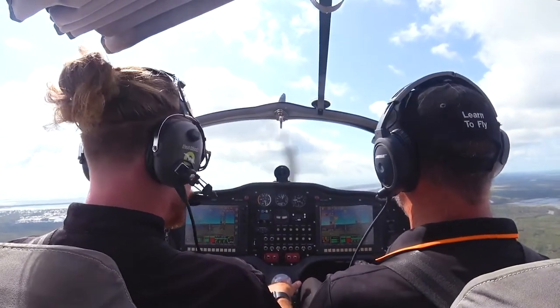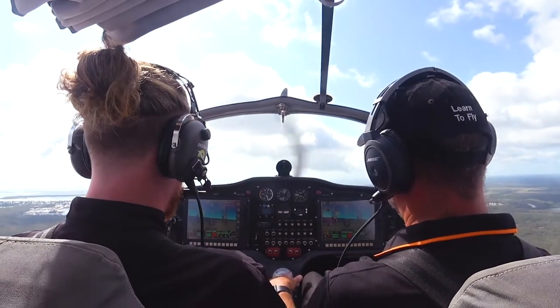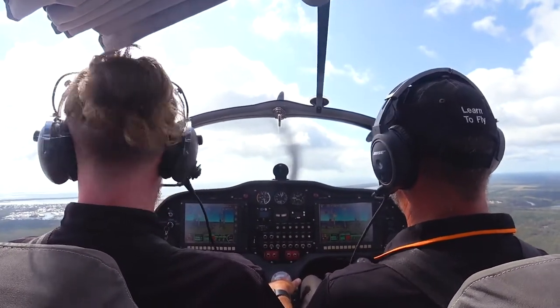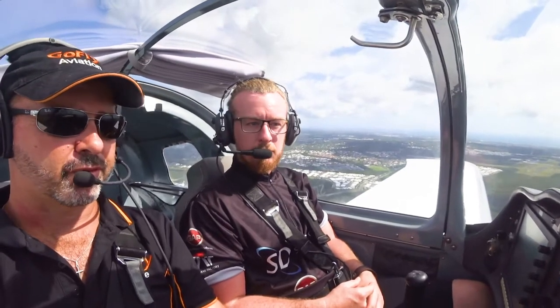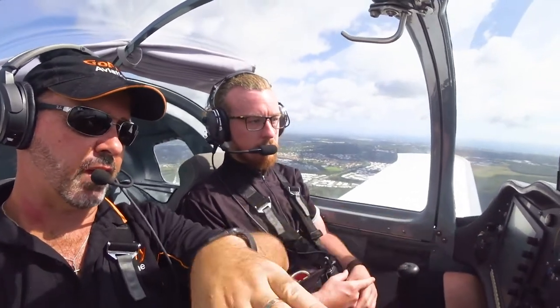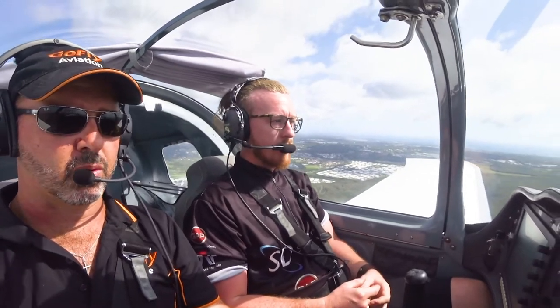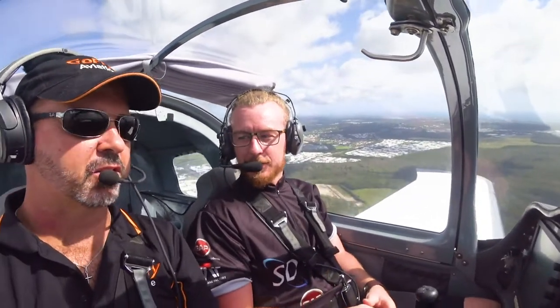At the moment, let's assume we've got no ailerons — only elevator and only rudder. Still not a showstopper. As we know, the secondary effect of rudder is roll, so I can actually steer. It's gradual, but it's still there.